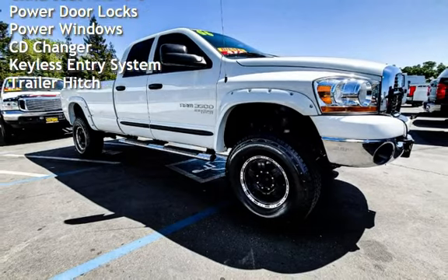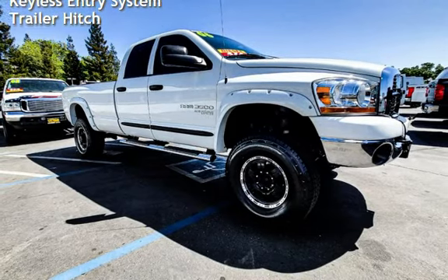Additional features include power door locks, power windows, CD changer, keyless entry, and trailer hitch.